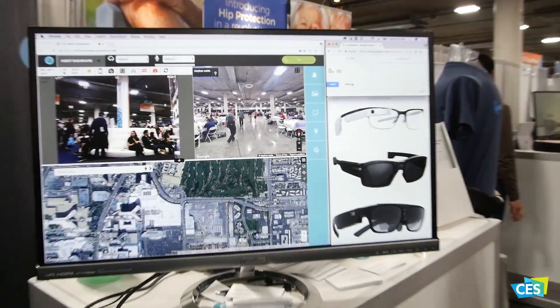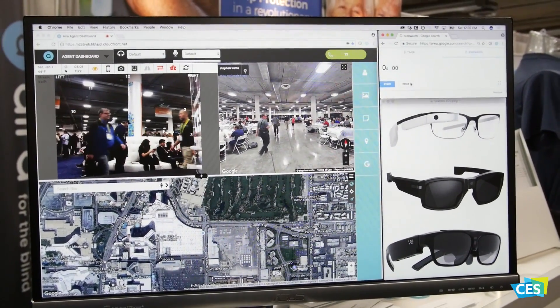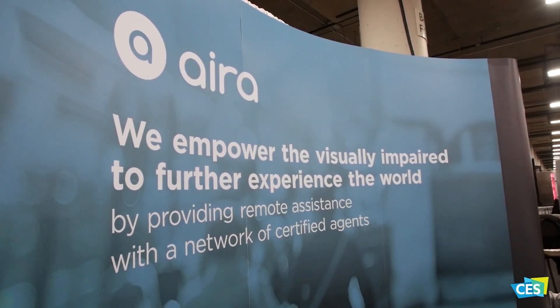Aira is a new service for the blind and visually impaired. For a monthly fee, we send our users a pair of smart glasses and ask them to download the Aira app so they can either use the glasses or the phone to connect to a remote human agent. Any activity that our user wants to do, they can just tap in and get an agent within less than 10 seconds.